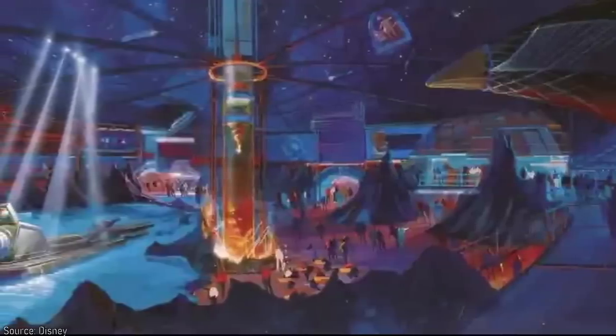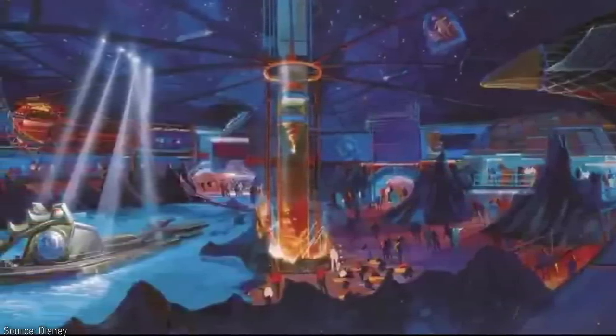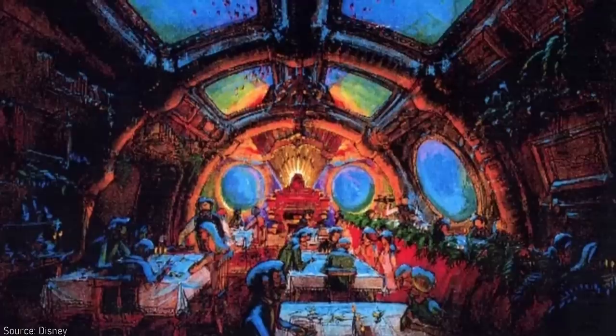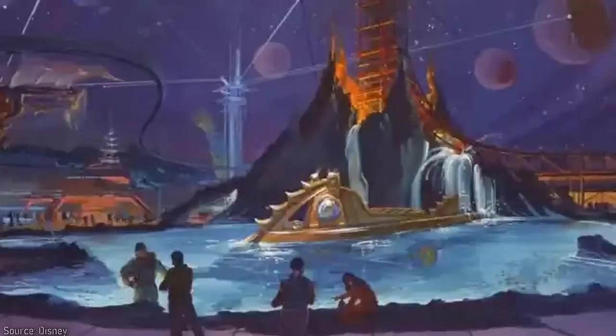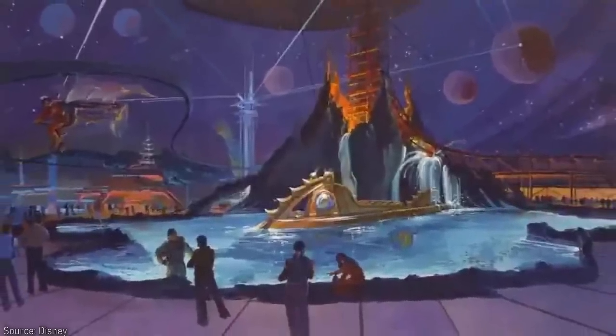Inside, it would have been designed around a mysterious island based on Verne's novel The Mysterious Island, and under its dome it would house a number of large attractions. Originally, the Nautilus walkthrough was conceptualized for this space, and it would have also included an underwater restaurant. Other attractions included a drop tower coming out of a volcano based around Journey to the Center of the Earth, as well as a clone of Epcot's Horizons.